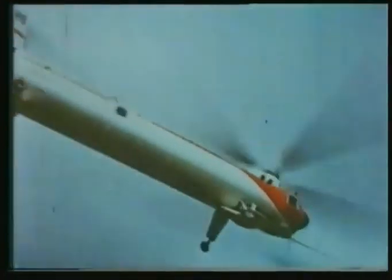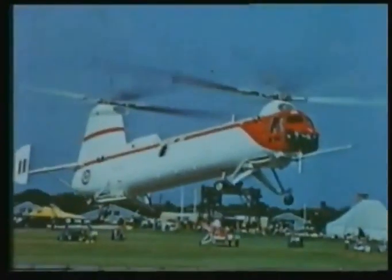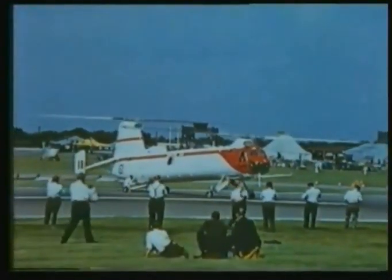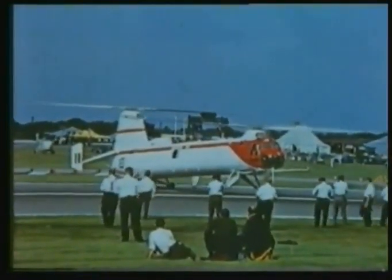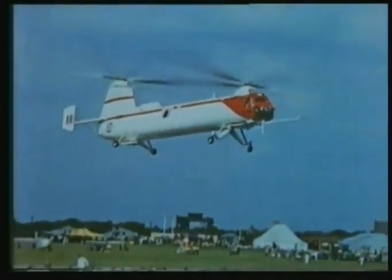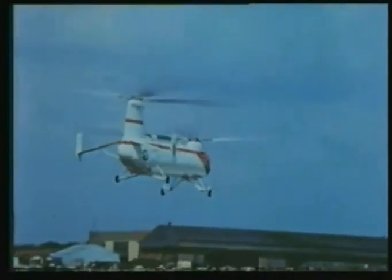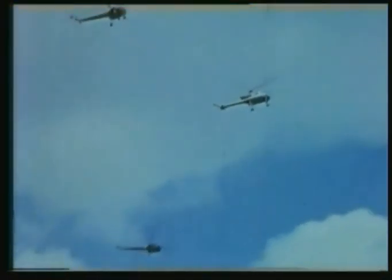The 1958 Farnborough helicopters: the Bristol 192, shown here landing, and as it lands one engine is blanked off — giving a demonstration of single-engine reliability. Two little Skeeters and the new P-531 add their emphasis to the helicopter importance of 1958.